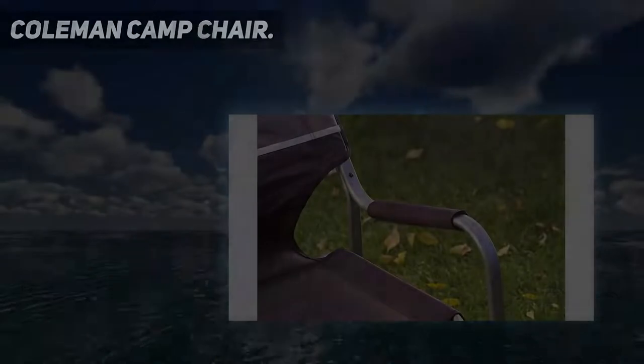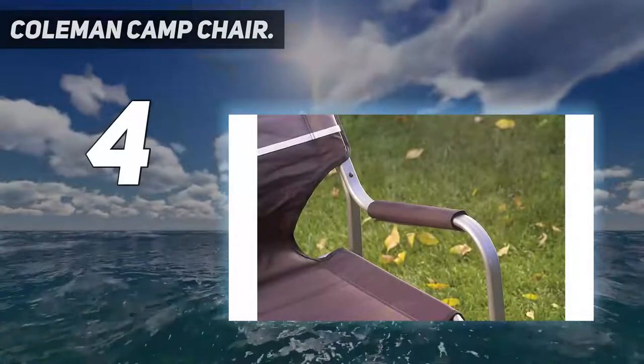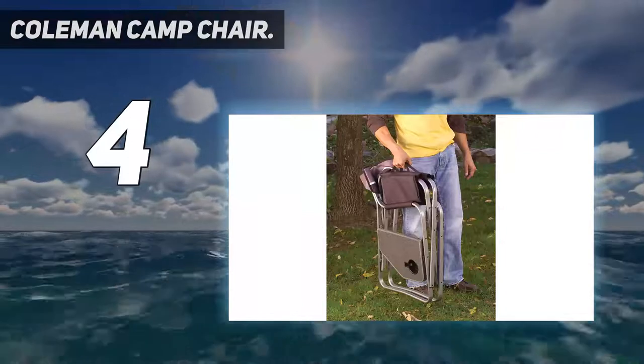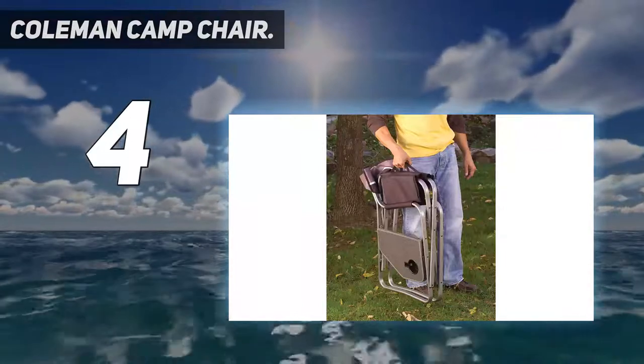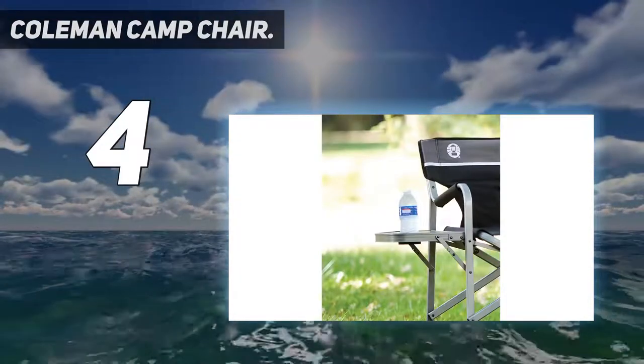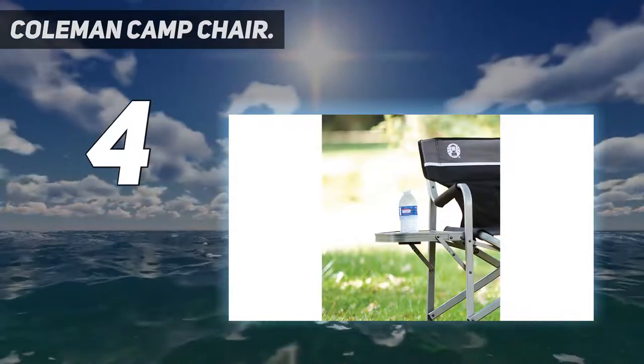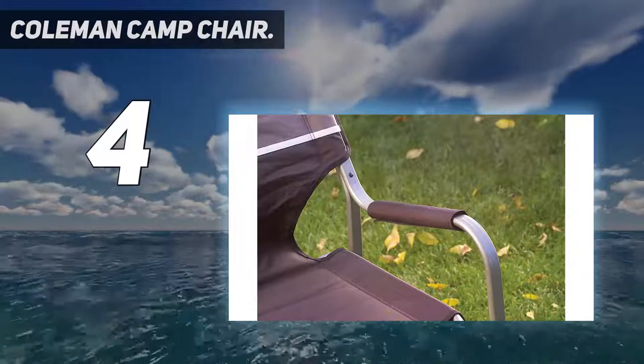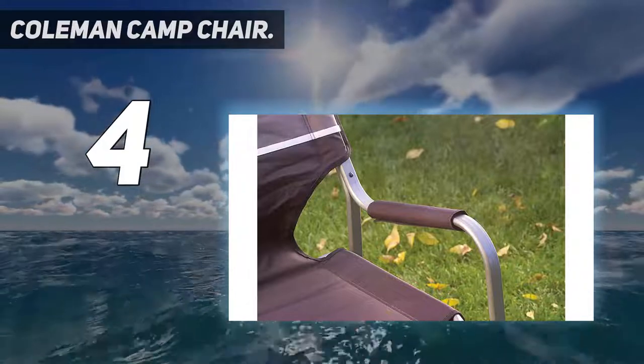Coming in at number 4: the Coleman Camp Chair. This Coleman camping chair is comfortable and easy to set up, with over 2,700 five-star reviews. But its built-in side table is what really makes it stand out. One notoriously clumsy reviewer says it has saved them from several unfortunate spills.